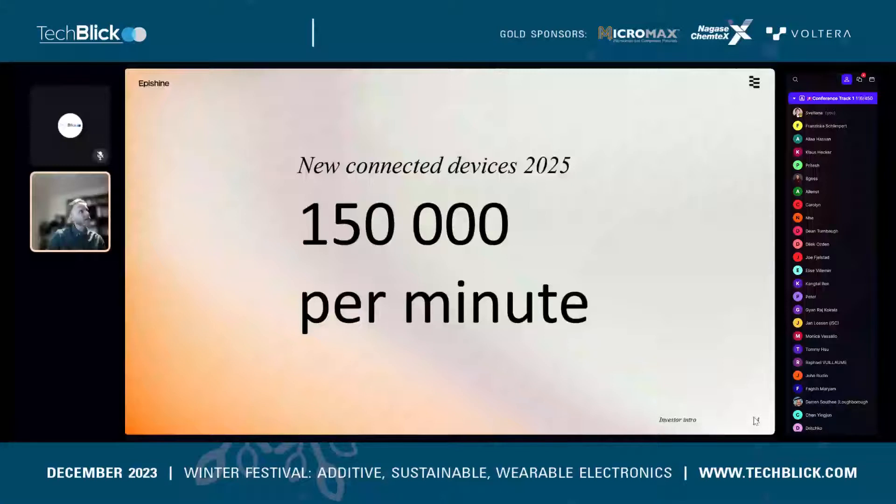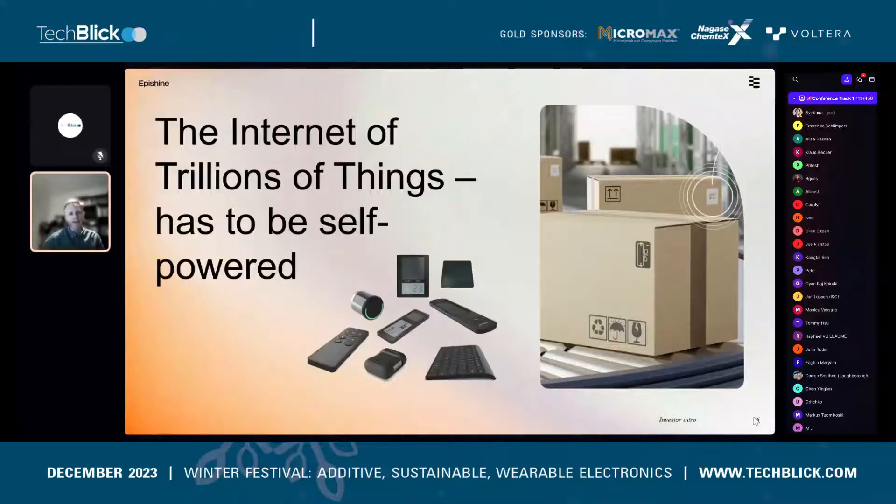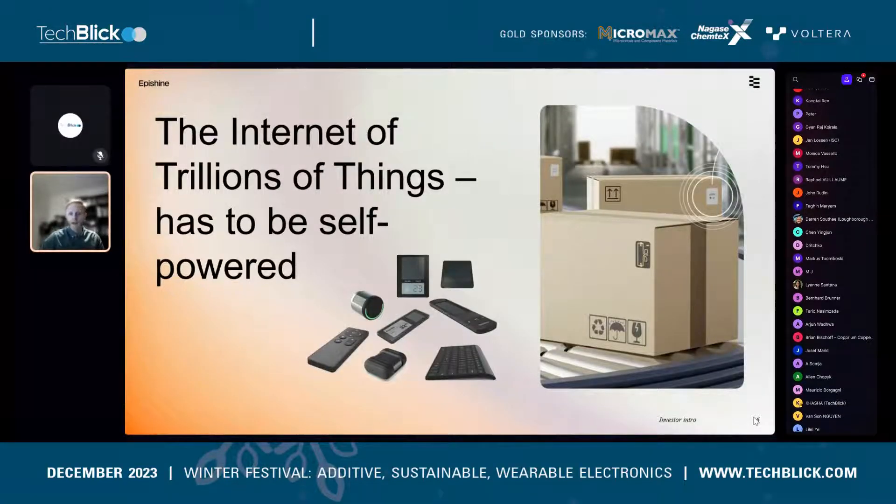The internet of things market has the potential to grow exponentially over the coming years. Some forecasts state huge numbers of devices being installed per minute by 2025, which will result in a lot of primary batteries. We believe the IoT market has to be self-powered to avoid an extreme amount of primary batteries ending up as landfill.